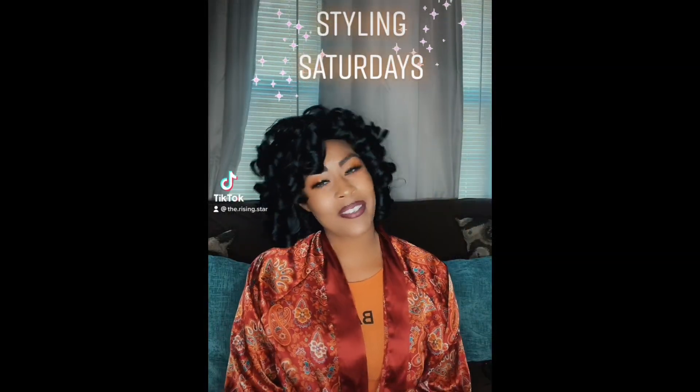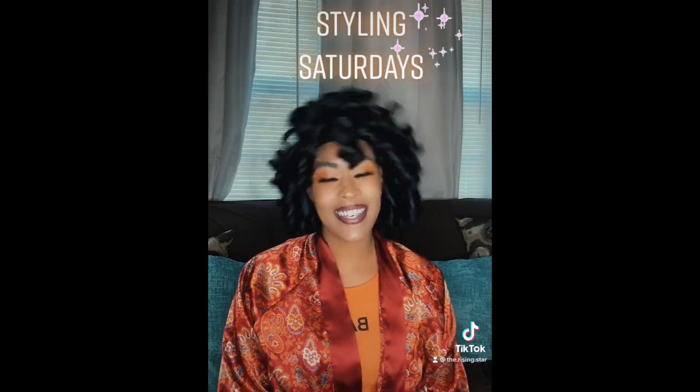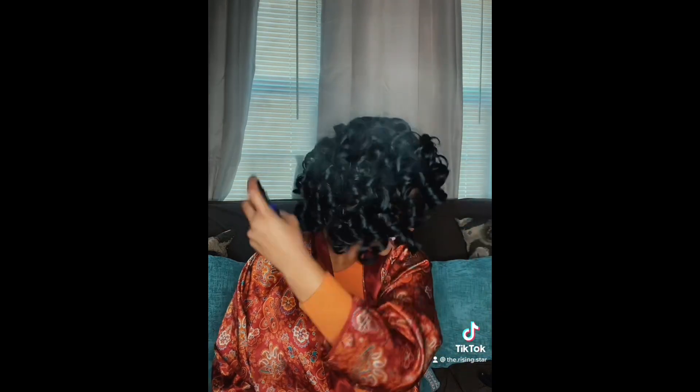What's popping, royals, and welcome to my Styling Saturdays! Today we will be styling this wig. I got my wig shine and my brush, and I bought this wig off of Andromeda on Amazon — I'll leave the link in the description. I forgot my scissors, and we know this bang is just way too long.